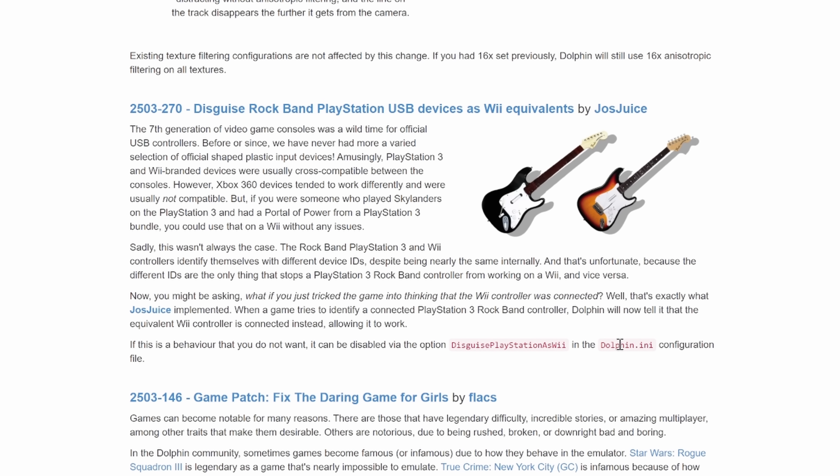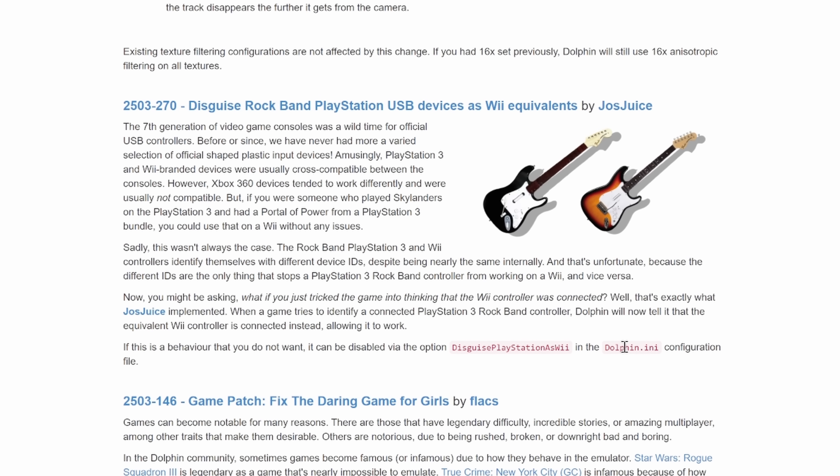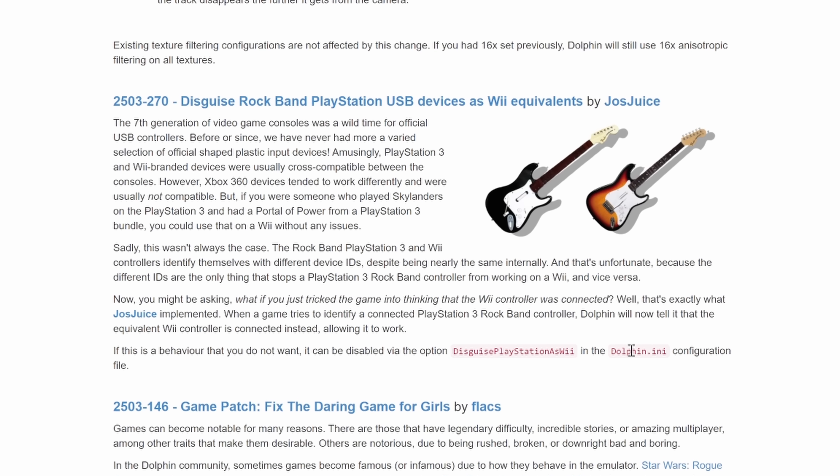In this release they also added a hack for one of my favorite gaming peripherals from the late 2000s — the Rock Band guitars. Specifically these are the PlayStation-branded guitar controllers, and Dolphin will now tell games looking for a guitar controller that the PS3 devices were actually the corresponding Wii controllers. They're practically identical. There's a ton of other updates to Dolphin and it looks incredible — you can check out their entire blog post with the link below.